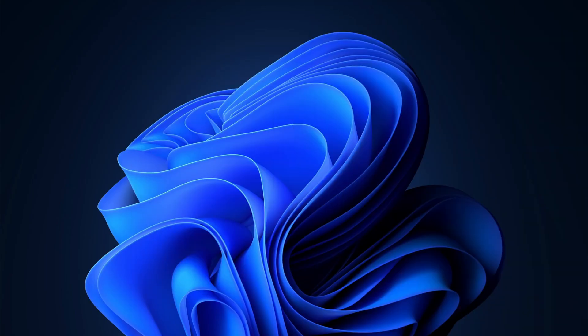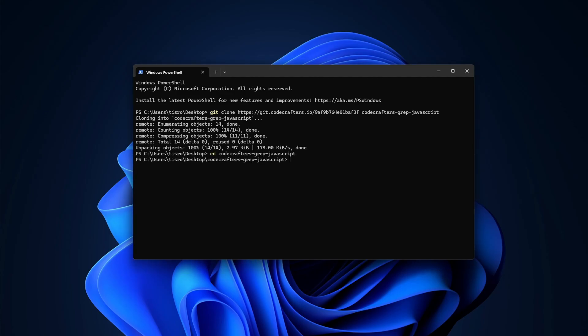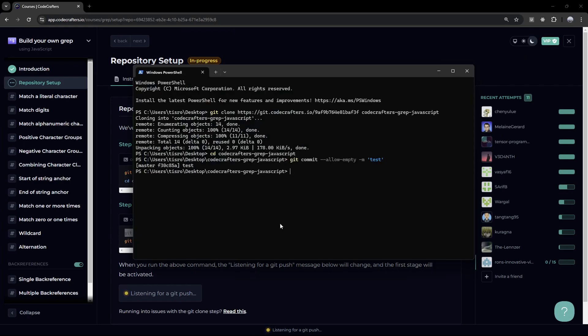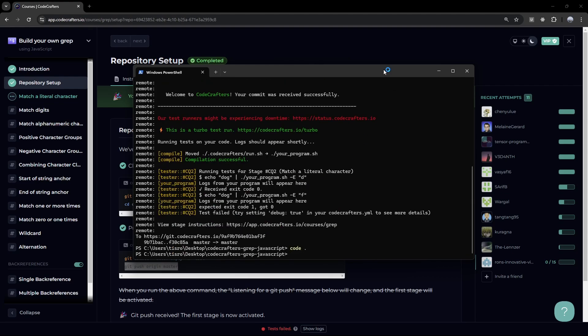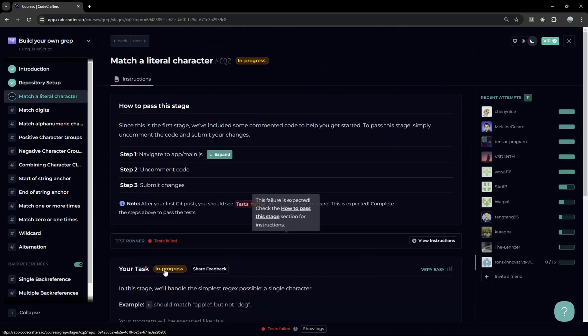I'll open the terminal, clone the GitHub repository, and cd into it. Now we're going to push an empty commit: git commit, then push origin master. Now I'll open this with VS Code once it's done. We can see it actually listened to the commit, so we're going to move to the next stage.